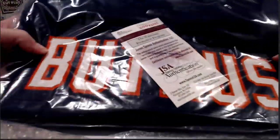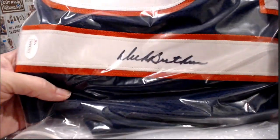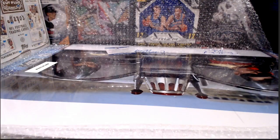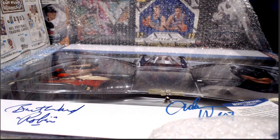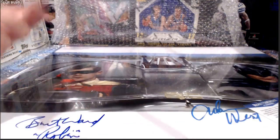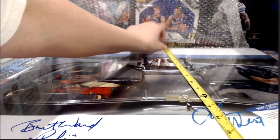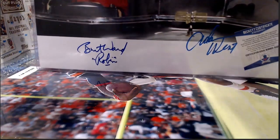First up, we have a football jersey for Dick Butkus — there's your signature, you've got a JSA authentication sticker, and that's your JSA authentication paperwork on the back. So that goes to the 'any football jersey' category. Then we've got — oh, two big pictures here, not one but two. These would appear to me to be 16 by 20s.